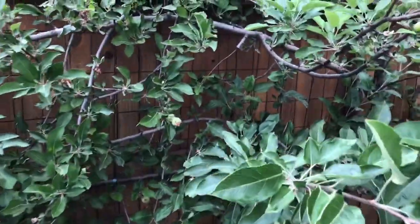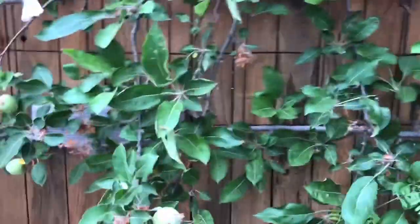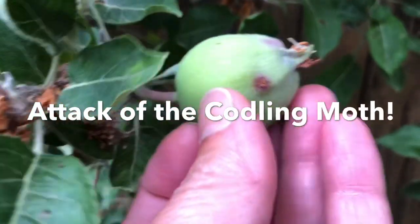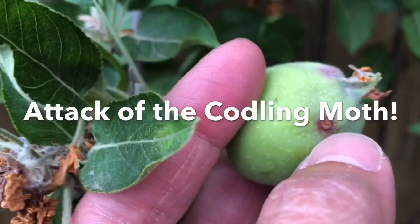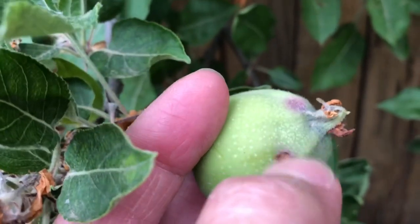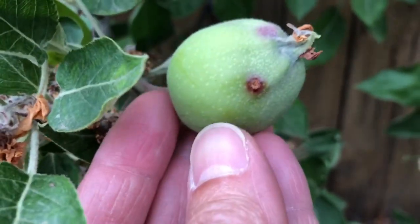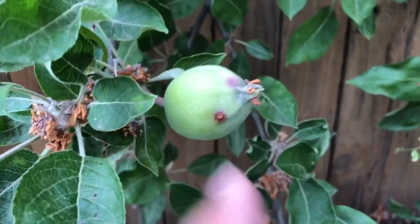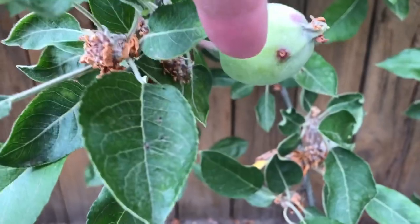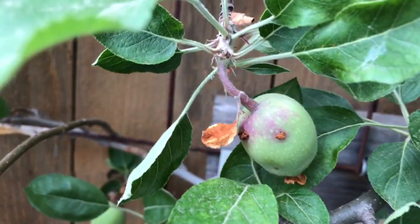So I'm at the apple tree today and this is what I noticed. I'm super disappointed because we have so many apples, but check this out — I looked it up online and I think it's from a codling moth. See that stuff right there? It looks like the larvae have bored through the apples, and almost all the apples have this on them.